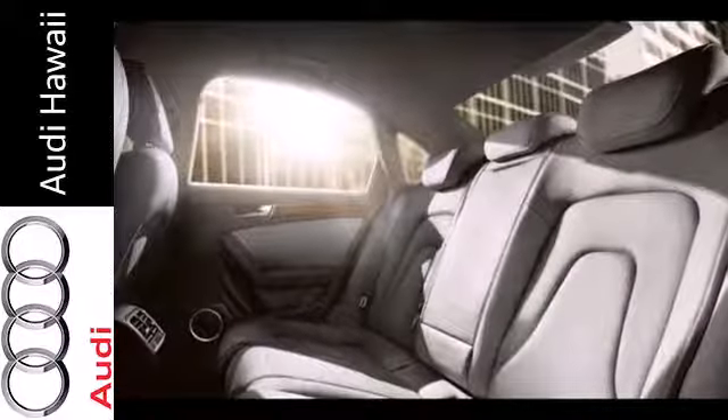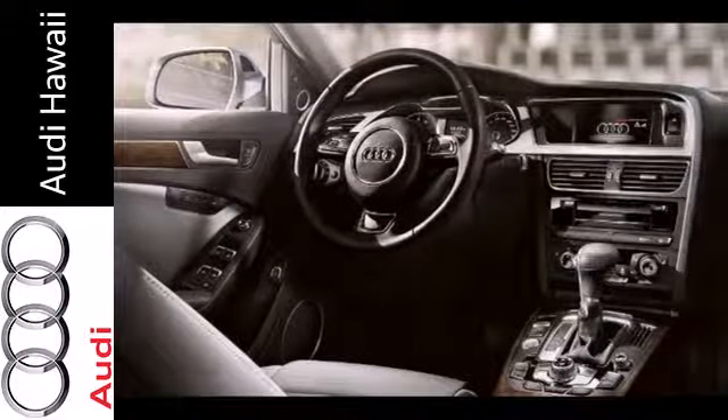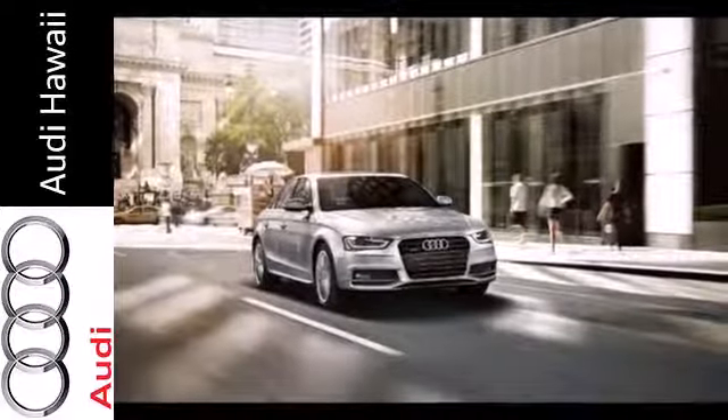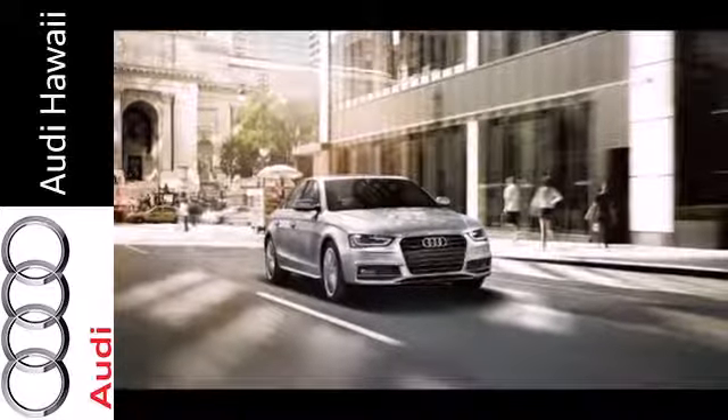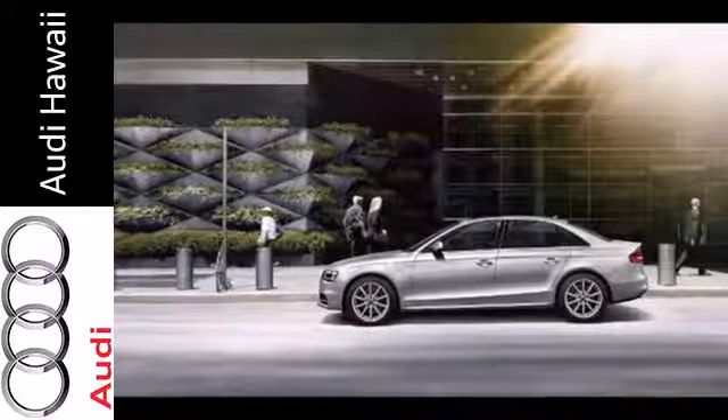Features include leather upholstery, a power moonroof, climate control, and rain sensing wipers. Additionally, it has stability and traction control, a garage door transmitter, power front seats, and heated mirrors. This A4 is worthy of the four rings — come see it today.